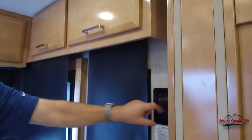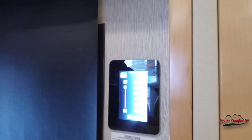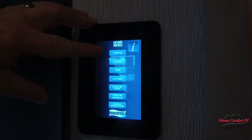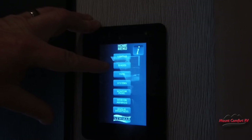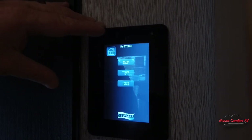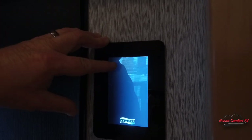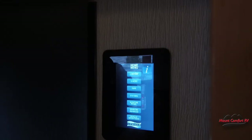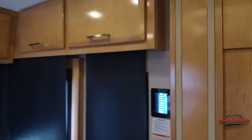Just like last year, we have our lighting control panels here. This does all the lighting throughout the coach. On the home screen you can control the power shades and overhead fans. Going into systems, that's where you raise and lower the TV, turn the water pump on, and more. We'll get more in depth with a different panel in just a little bit.